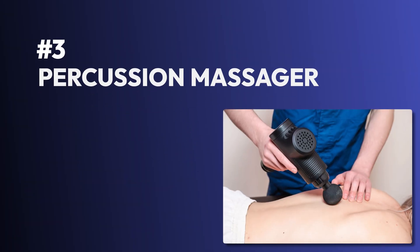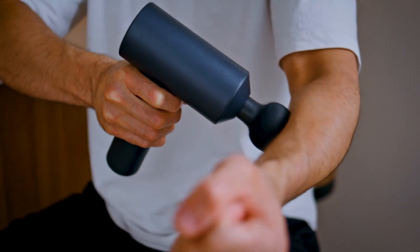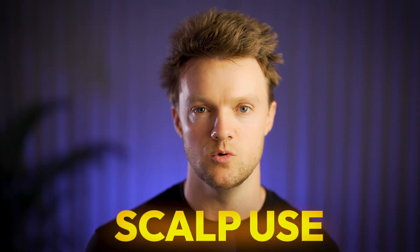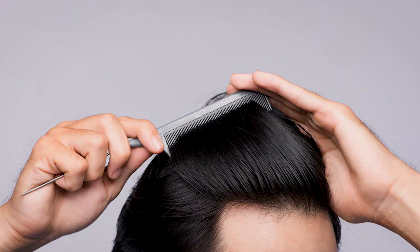Number three is the percussion massager. These are versatile tools originally designed to help with muscle recovery. When you see one, it might remind you of a power tool — instead of nails and drills, it delivers rapid, repetitive vibrations to your skin and muscles. Popular models like the Theragun and Hypervolt have gained attention for their effectiveness in muscle therapy, and some users have adapted these devices for scalp use. The vibrations penetrate deeply, loosening the scalp and enhancing circulation, both critical for maintaining healthy hair follicles.